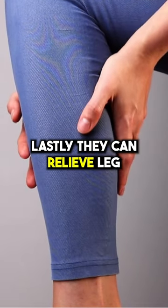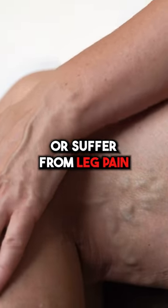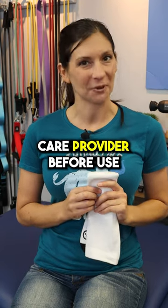Lastly, they can relieve leg discomfort and fatigue, especially if you have varicose veins or suffer from leg pain. However, they may not be suitable for everyone, so consult your healthcare provider before use.